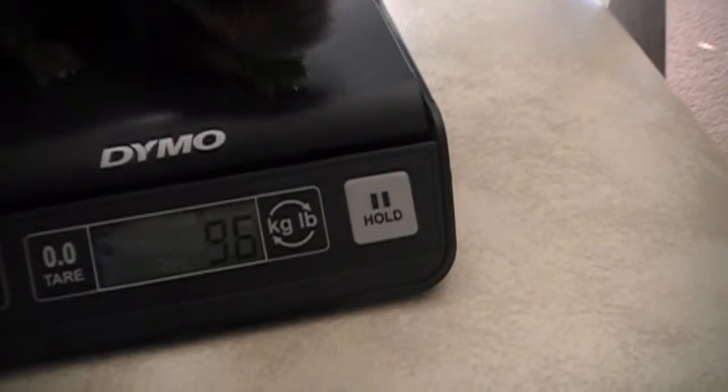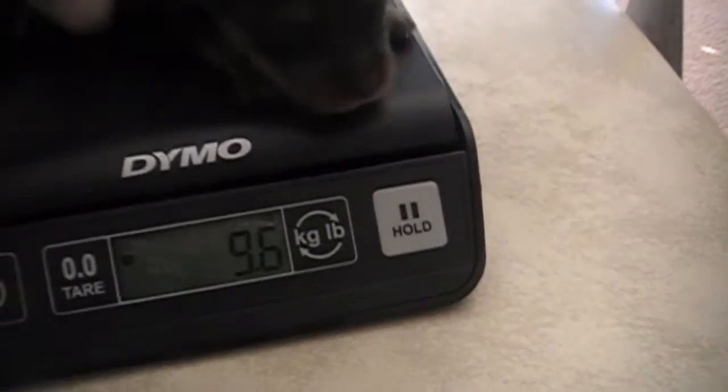And we'll call this little white girl here — she's got the little white on her chest — and she's 9.6 ounces. So there you go, mommy, we'll give you the babies back.